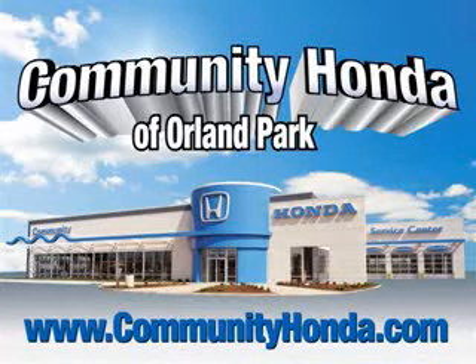Welcome to Community Honda of Orland Park, where we build a reputation for top-notch customer service. And with our newly expanded lot, we're certain you'll find a vehicle to fit your needs.